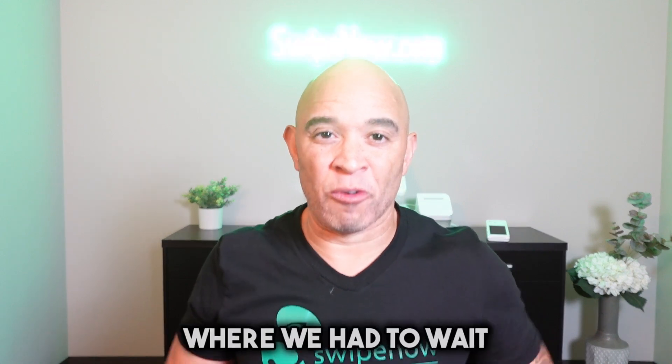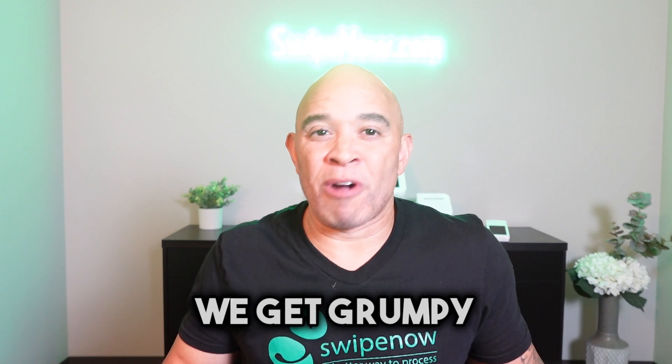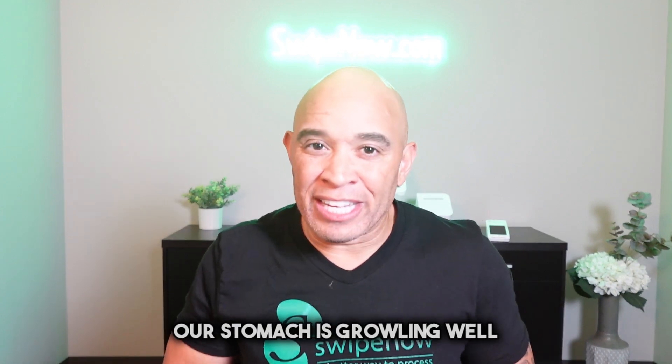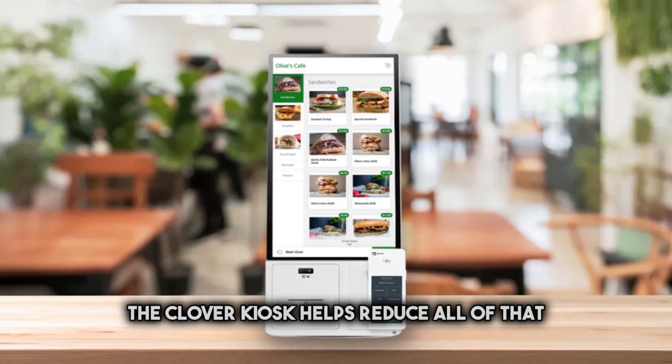We've all been there where we had to wait what seemed like forever to get our meal. We get grumpy, our stomach is growling. The Clover Kiosk helps reduce all of that.